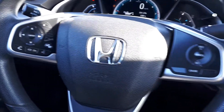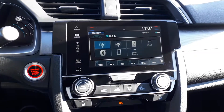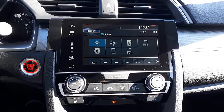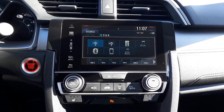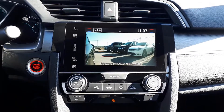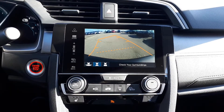For audio sources there's AM and FM radio, USB inputs, Bluetooth audio, and smartphone connection. To assist with parking there is a side view and backup camera.